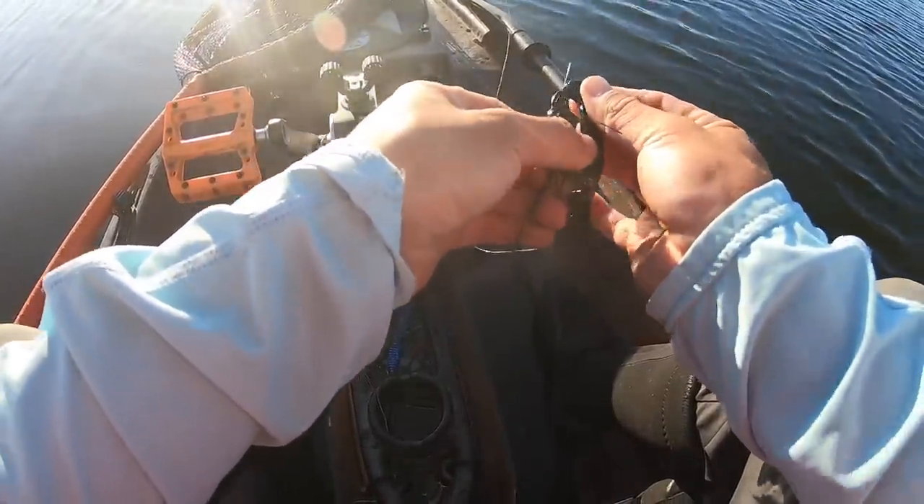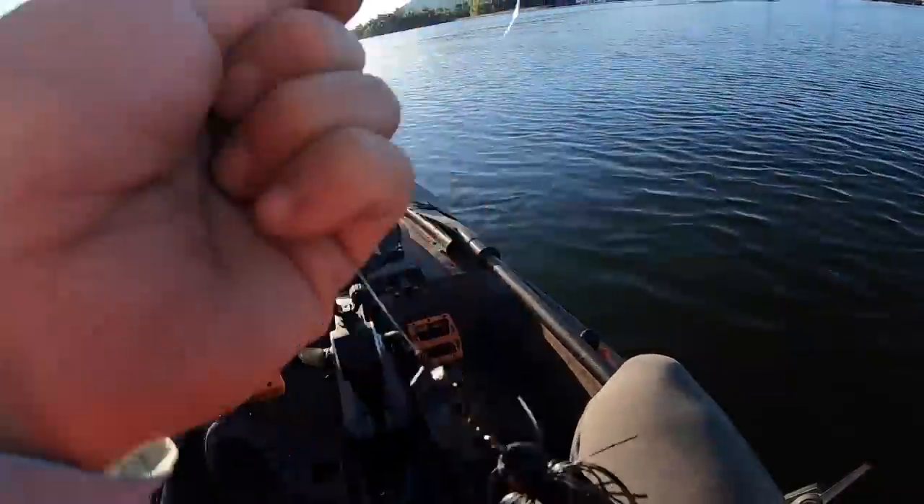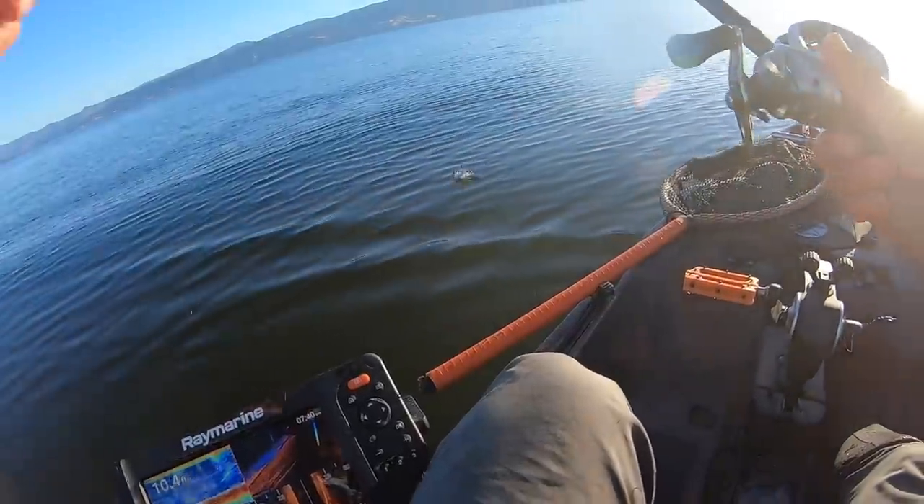This is the black and blue Z-Man custom chatterbait — the bait that was getting smashed yesterday. My favorite chatterbait of all time. That's what we're going to be throwing.